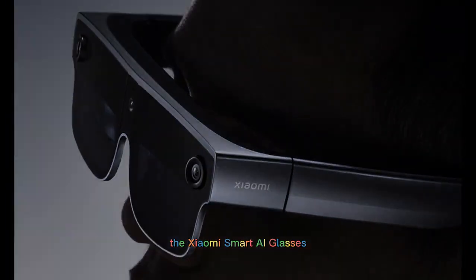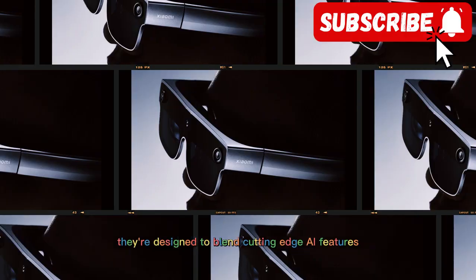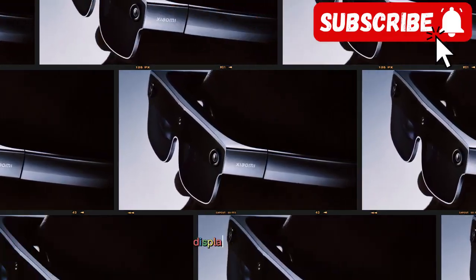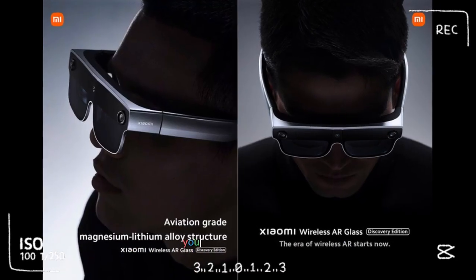Welcome back to Tech Vibe. Today we're looking at something straight out of the future: the Xiaomi Smart AI glasses. These aren't just about looking stylish — they're designed to blend cutting-edge AI features, display technology, and everyday practicality into one wearable you can take anywhere.